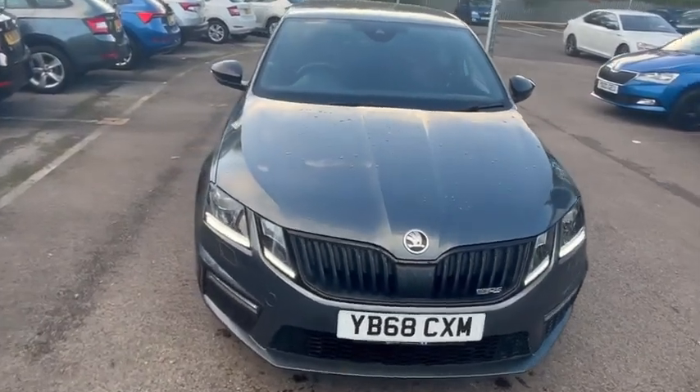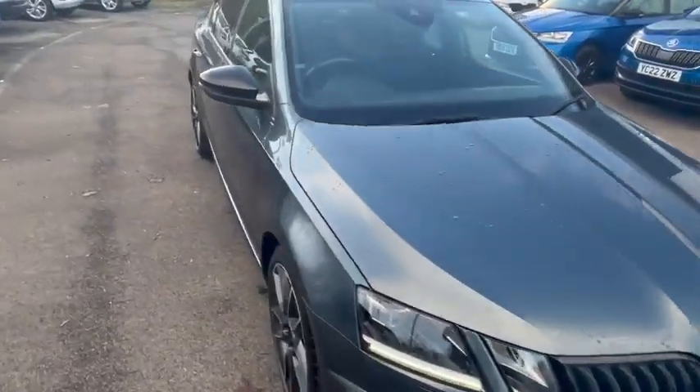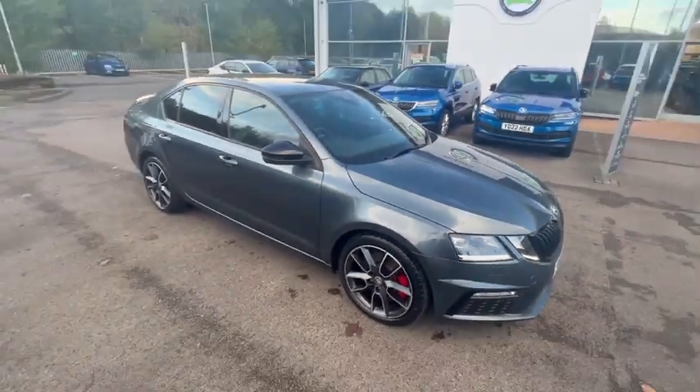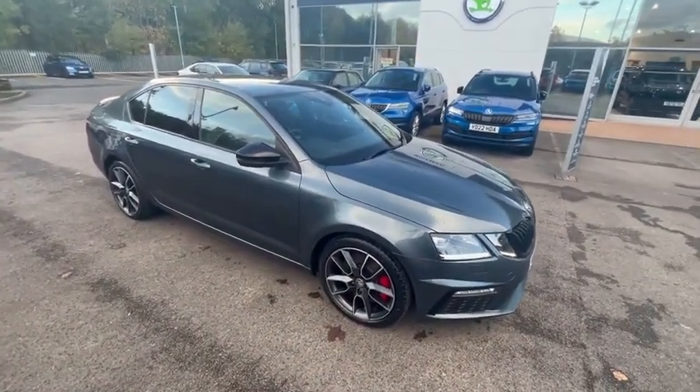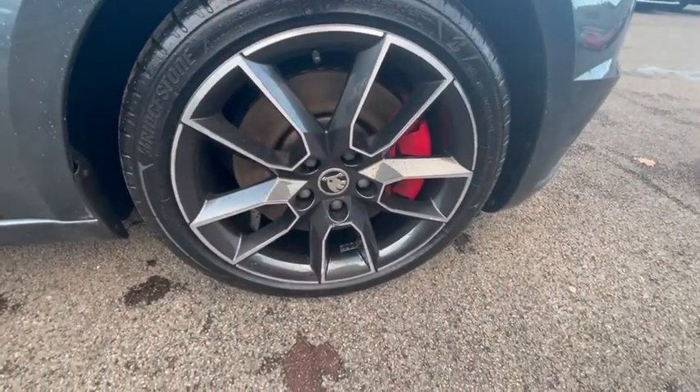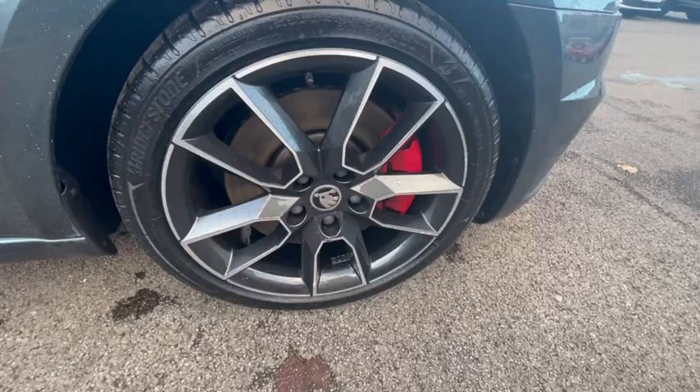Hello, in this video I'll be showing you the 68-plate VRS Octavia in gray. Just to let you know, this vehicle comes with full service history and a brilliant warranty. To start with, it comes with 18-inch alloy wheels in silver and gray.